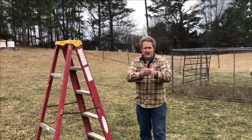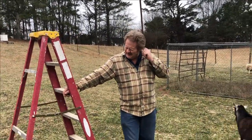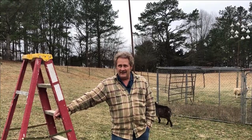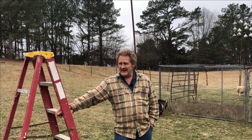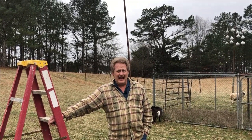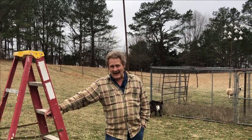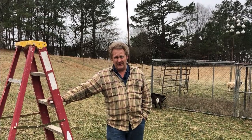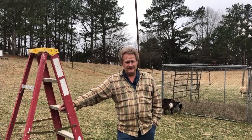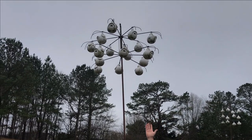Okay folks, we are down to one of my favorite times of the year. For the last 20 years, every year I put out gourds for purple martins, and the time of their return is at hand. Today is February the 7th. I think the earliest I've ever had them back is February the 12th. So anytime between now and the end of the month we should have our first returning purple martins, all the way from South America.